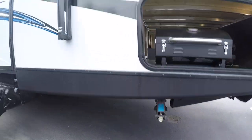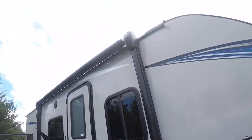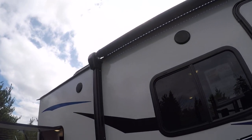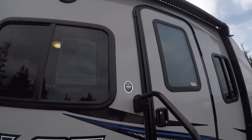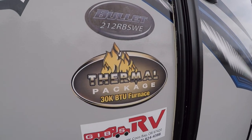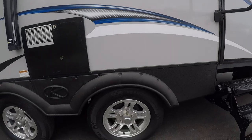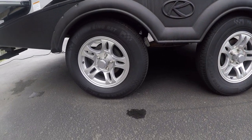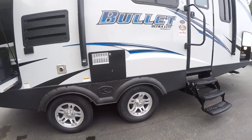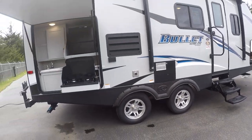Jacks on all four corners. It's got a power awning with LED light rope behind it. Radio entry door — we like those because they don't leak. Outside speakers. Here's the model: 212 RBSW with the thermal package. It does have these spread axles. Notice how far apart they are compared to most trailers — that's part of the secret. You get a lightweight trailer with a spread axle design. Really tows nice.